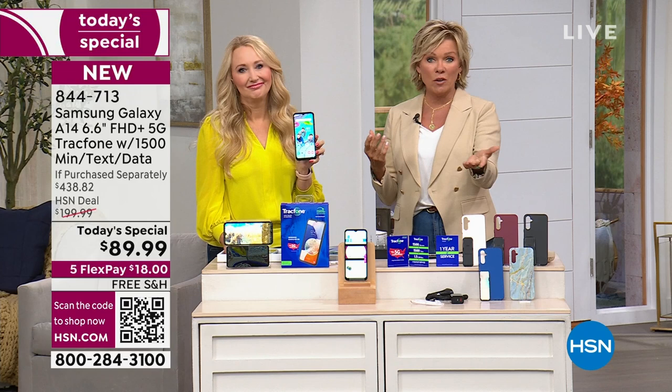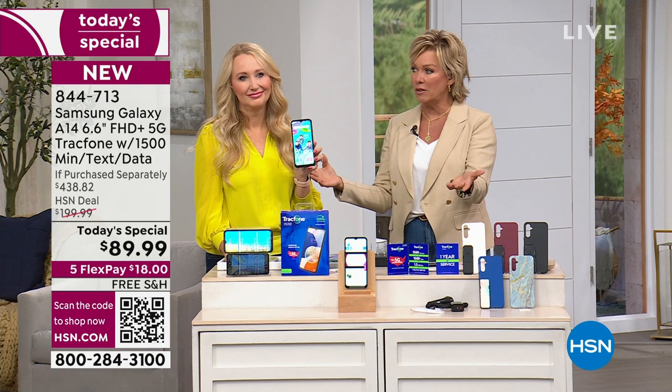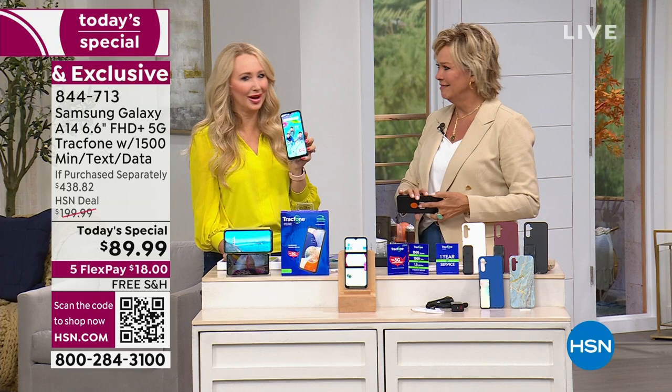Lori Lynn and I are going to cover this next airing of an incredibly popular TrackPhone today's special. Over the past number of years, we've sold well over a million of these — and I think we stopped counting about eight years ago. We're probably closing on a million and a half by now.